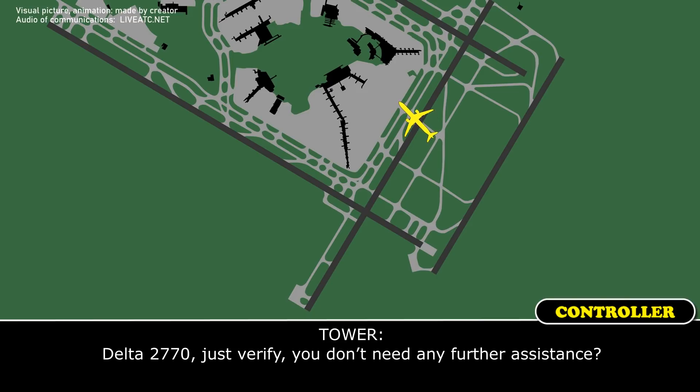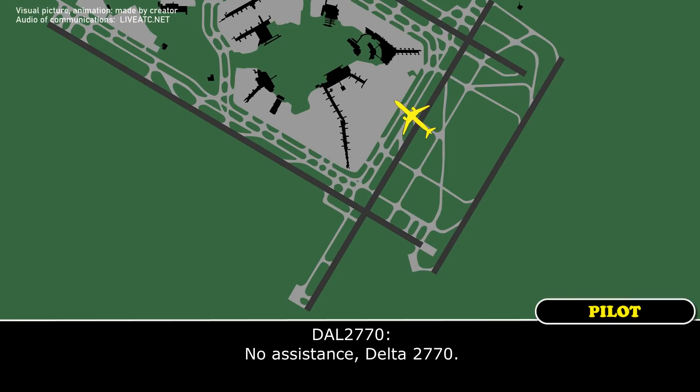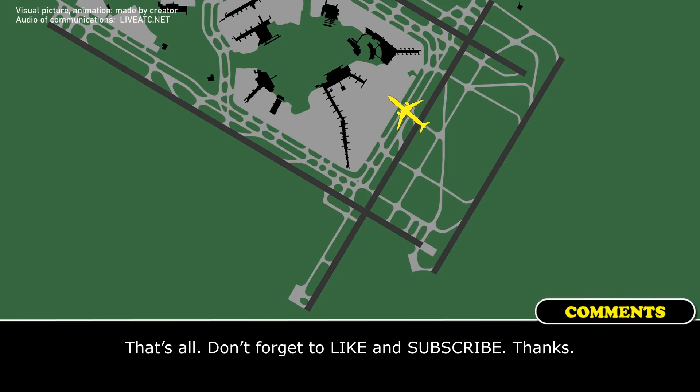Delta 2770, just verify you don't need any further assistance. No assistance, Delta 2770.